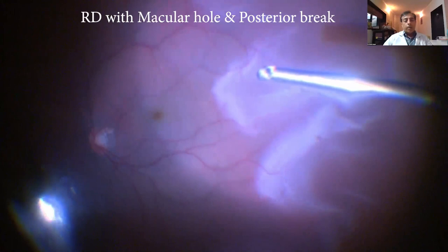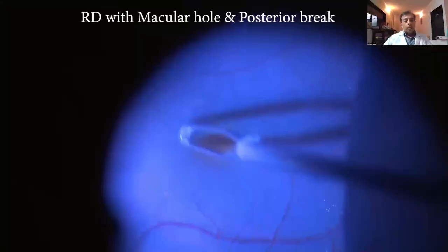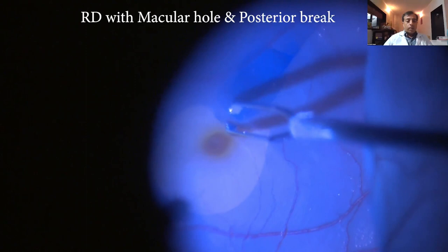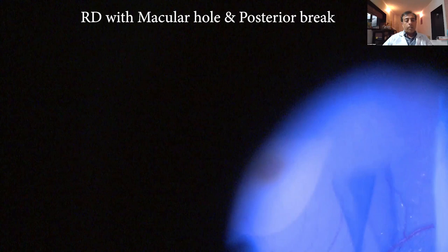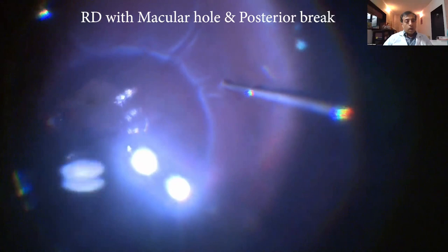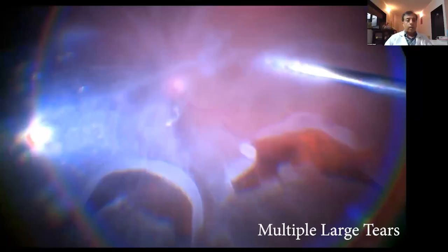This case has a posterior break near the cutter and also a macular hole, so we aim to peel the ILM. I've stained it with brilliant blue and am picking it up with ILM forceps. With detached retina, always move the forceps from disc outward rather than toward the disc, as the mobile retina will keep pulling it. I then put in perfluorocarbon to flatten the posterior pole, push fluid to the break, drain, do endolaser, and place gas at the end.